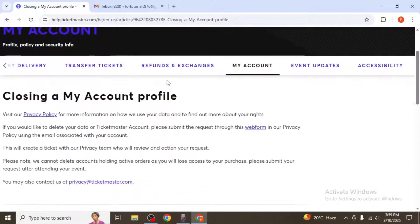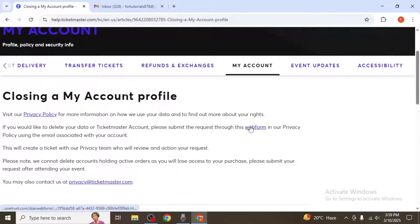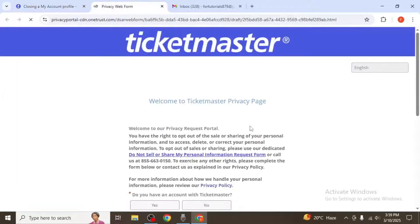Once you've opened the article, scroll down and look for the link to the privacy web form. Click on the link and a new tab will open with a form where you can request to delete your account.